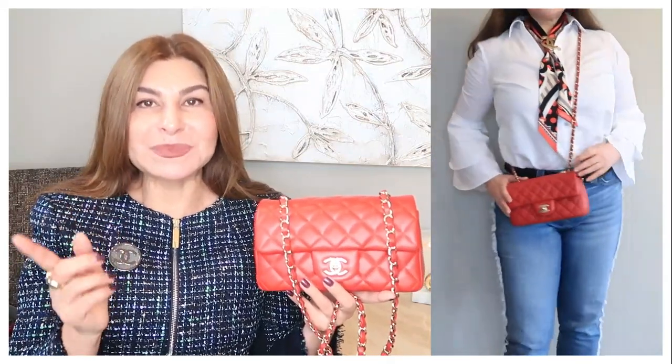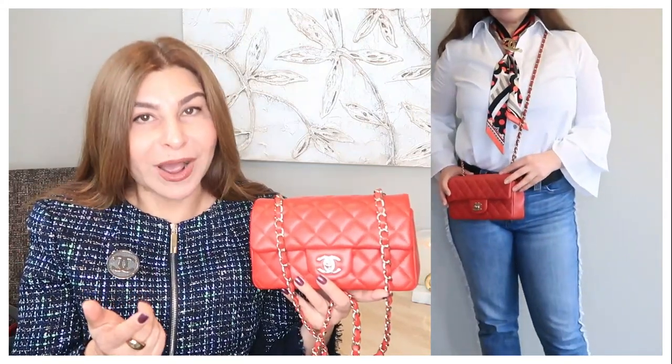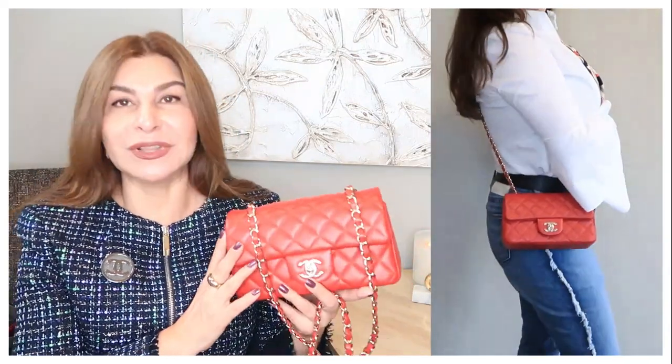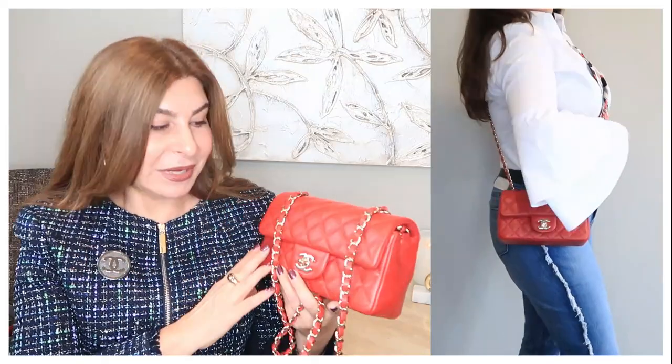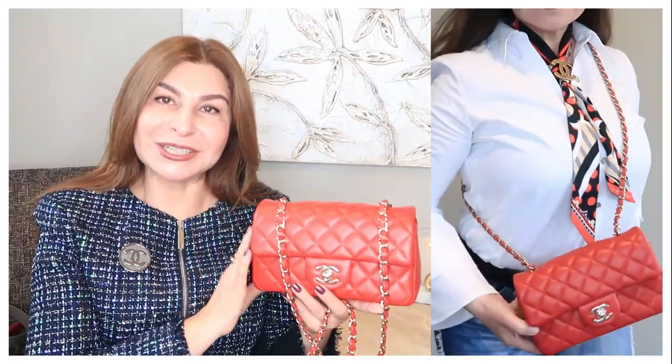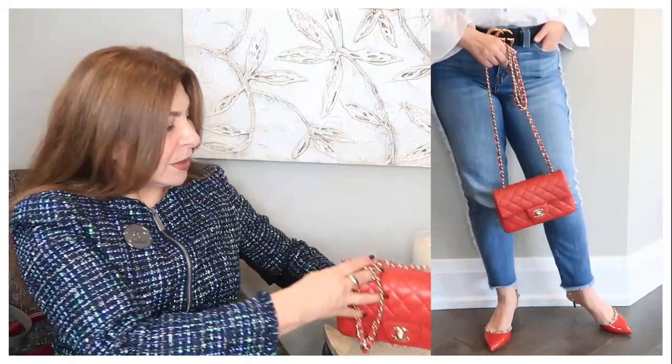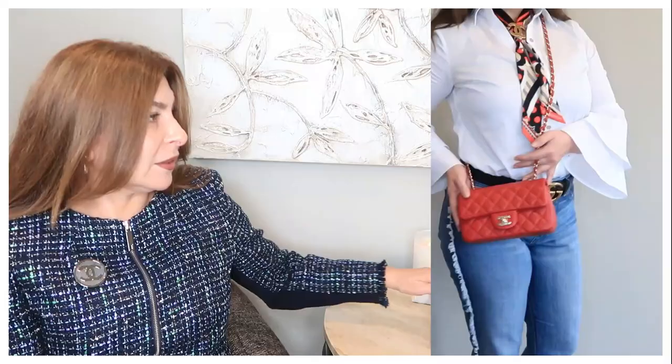I'm a little worried about lambskin. I actually have a video discussing lambskin versus caviar leather, and why in North America we prefer caviar skin while in France they prefer lambskin more. I want to know your opinion — please correct me if I'm wrong. So my Chanel Mini Rectangular in red lambskin is bag number one, and I absolutely love it.